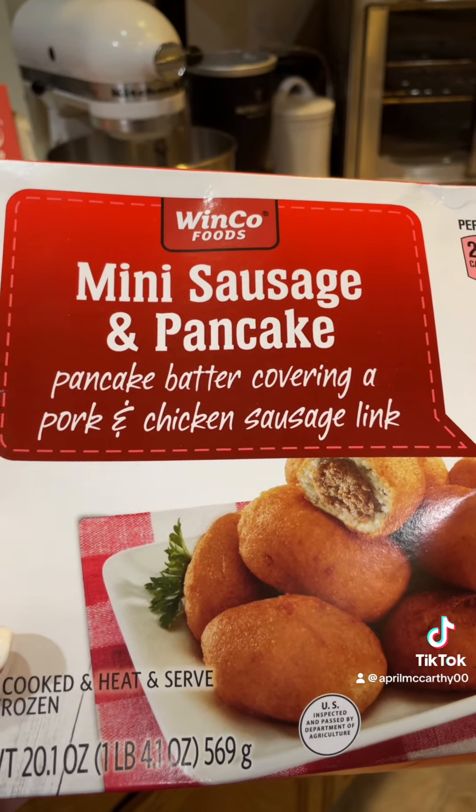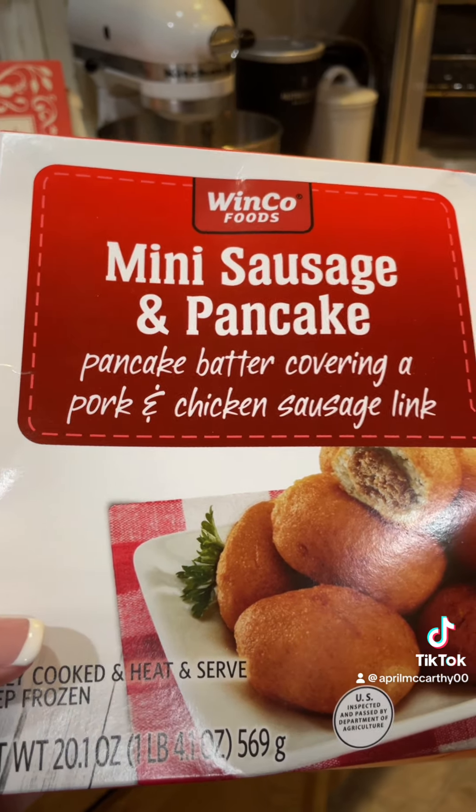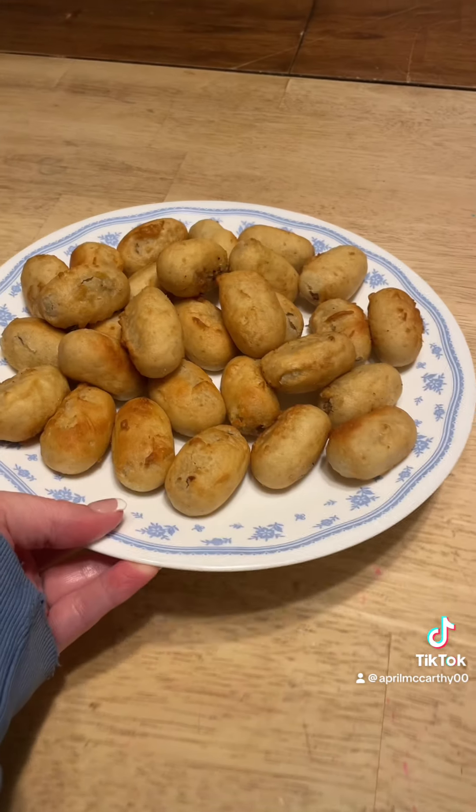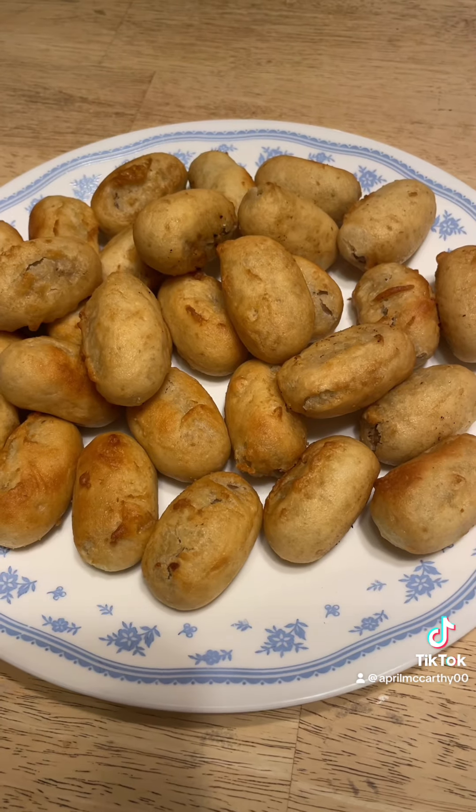Okay, ice pack and go-gurt for snack. Lunches are packed. Aaliyah has Cheez-Its and banana bread for snack. I put these in the toaster oven for the kids to grab on their way to school today. They will eat breakfast at school.